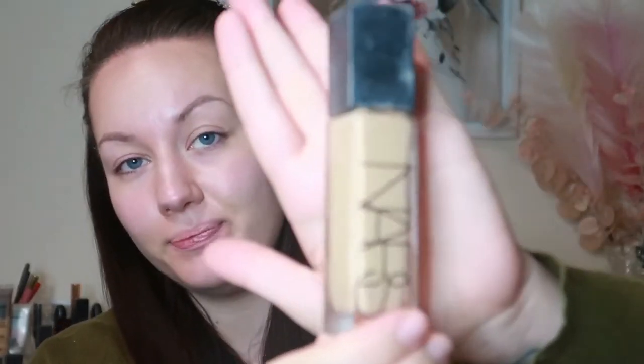Next I'm going to go in with foundation. The foundation I'm using is my trusty NARS Natural Radiant Longwear Foundation in the shade Fiji. I'm going to apply a few pumps on the back of my hand and then go in with the same foundation brush I used for the skin illuminator. I dot it around the skin to evenly distribute the foundation and then really buff it in.